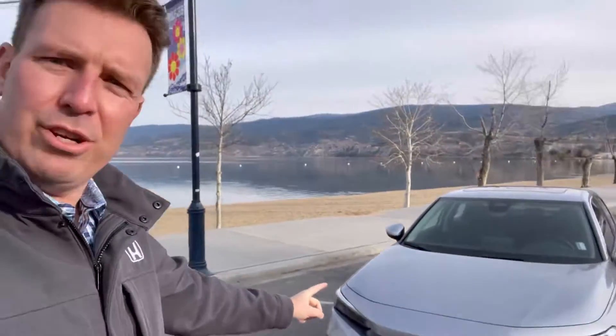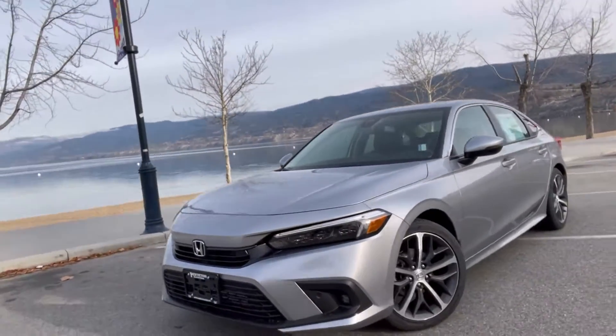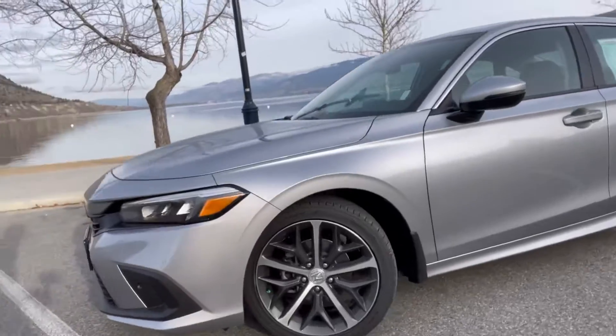Welcome back to another episode of Coffee and Cars. I'm down here in Penticton at the lake. It's a beautiful day, there's no wind. I thought I'd take a drive in a new 2022 Honda Civic Touring. This is the redesign, folks. It is a beautiful car.